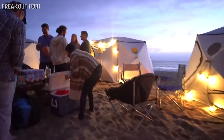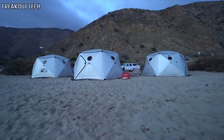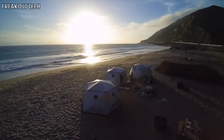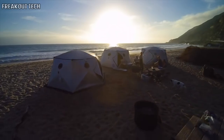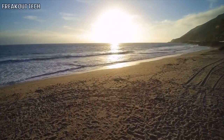Shift pods also make for durable disaster relief shelters. So for every twenty shift pods we sell, we'll donate one to a family in need. Enjoy your life, search for your shift moments, help others in need, and have fun doing it. All you have to do is get out, get away, and have a shift.